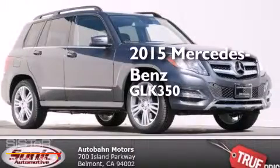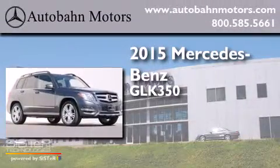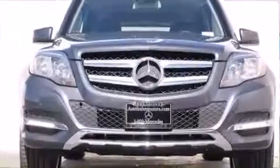This is a brand new 2015 Mercedes-Benz GLK 350. It features a six-cylinder engine, a seven-speed automatic transmission, and all-wheel drive.